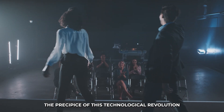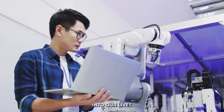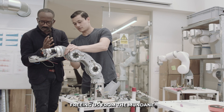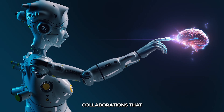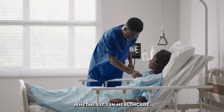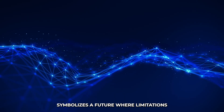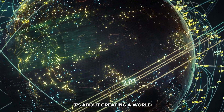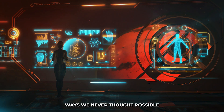As we stand on the precipice of this technological revolution, it's crucial to remember that the integration of robots like the Tesla bot into our lives isn't just about tasks and efficiency — it's about enhancing the human experience, freeing us from the mundane so we can explore the extraordinary. Whether it's in healthcare, education, disaster response, or any other field, the Tesla bot symbolizes a future where limitations are challenged, barriers are broken, and the impossible becomes achievable — a world where technology is not just a tool, but a companion augmenting our abilities and enriching our lives.